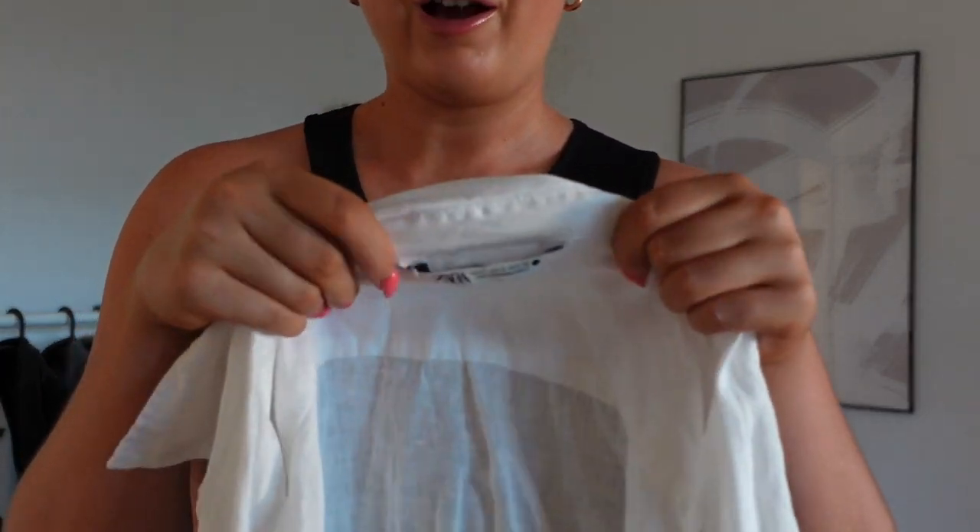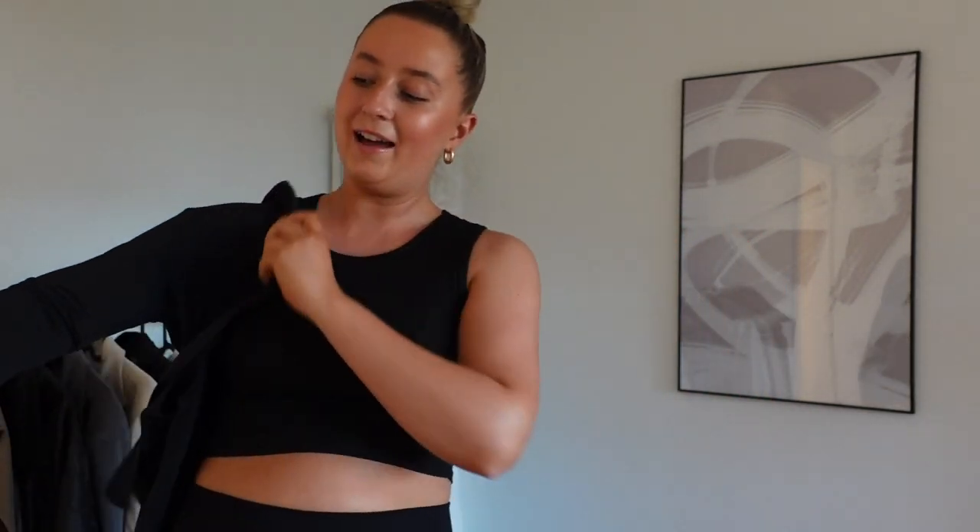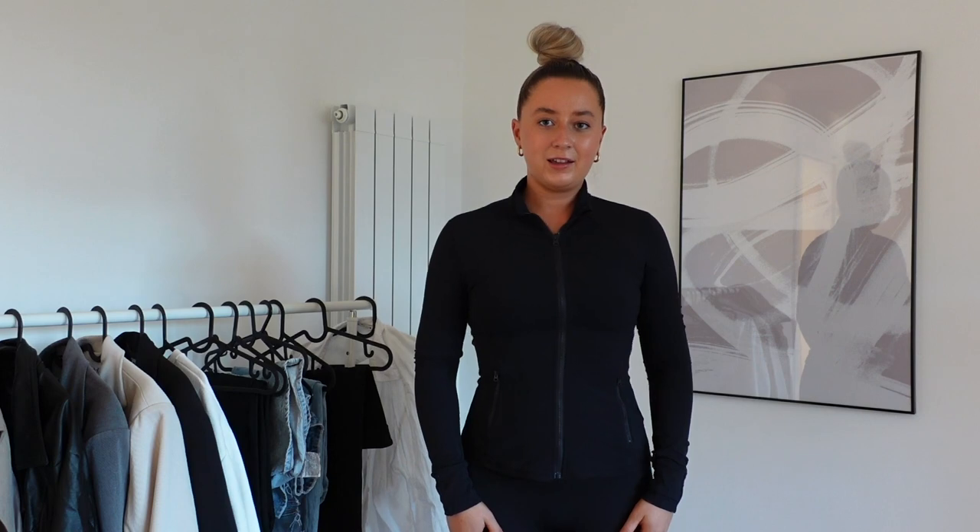This linen shirt is from Zara in a large. I've had it quite a while but they always seem to bring out linen shirts and you can get them from anywhere. You know the Shein jacket that gives you the BBL effect? I saw this on Shein and I've had it a good few months now. It does have thumb holes but does anybody else feel claustrophobic with thumb holes? You can't tell if you don't wear them. The price is amazing, and when I fasten this up — look at the shape it gives you!